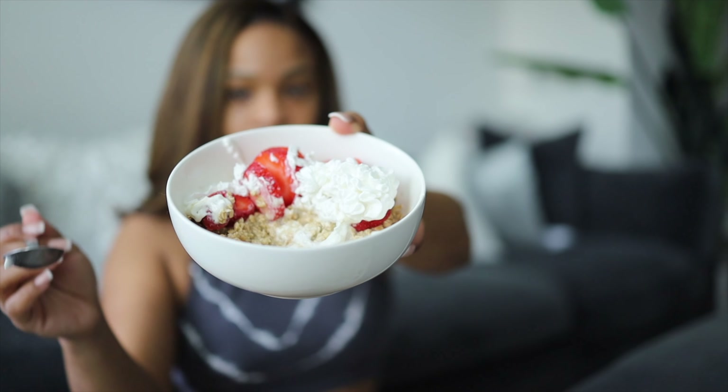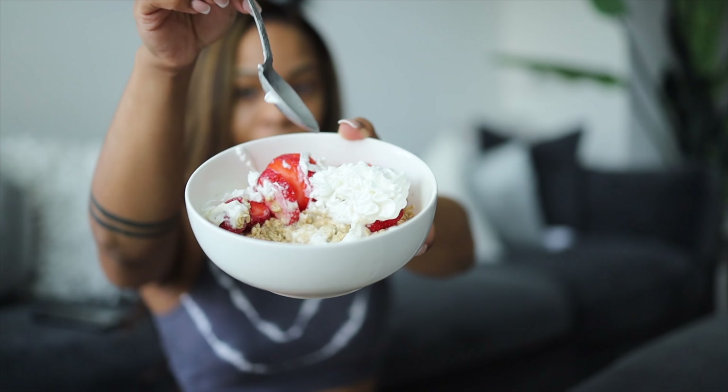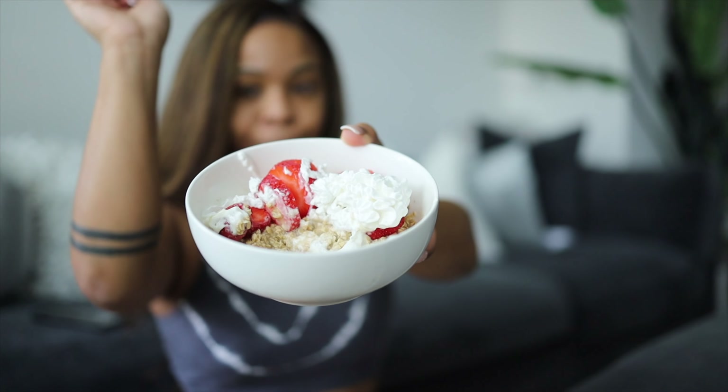Side note — this combo is so good: it's oatmeal, strawberries, and coconut whipped cream. Oh baby! This is also my first meal of the day — I've got to stop doing that, eating at 3 p.m. or 4 p.m.